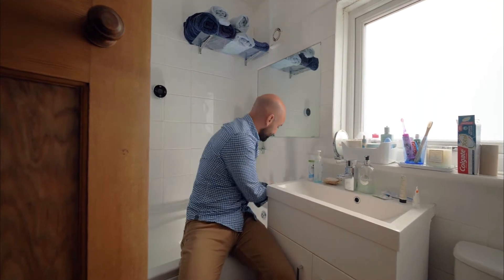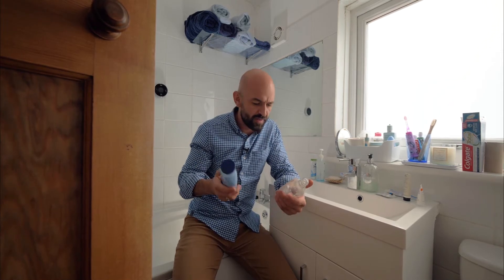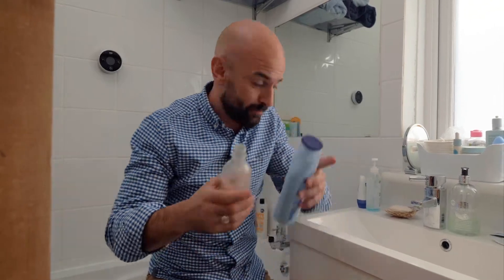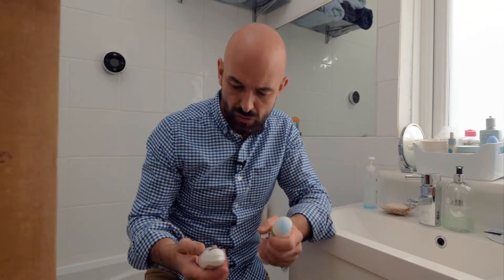There's plenty of stuff in the bathroom that can be recycled. Plastic bottles like these for your lotions, after sun, that kind of thing, and also any shampoos and conditioners — they can go in with your recycling. Deodorants, that counts for your aerosols and your roll-ons, they can go in too.